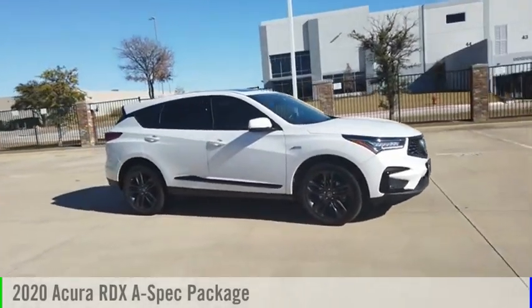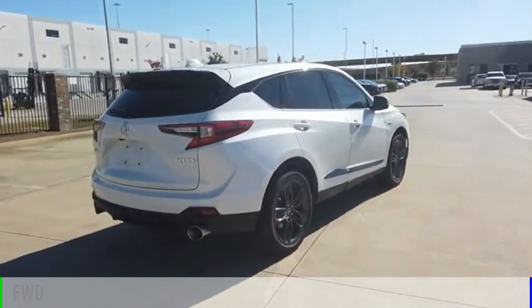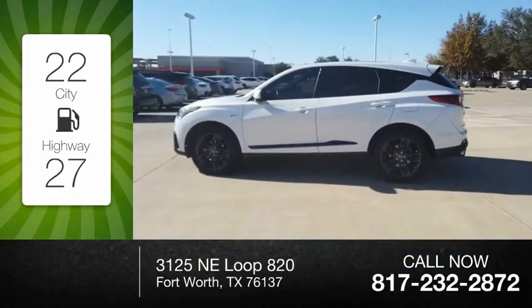Looking for the right vehicle? Check out the 2020 RDX. This vehicle is powered by a front-wheel drive, four-cylinder, 2.0-liter engine. Great fuel efficiency saves you money by requiring fewer trips to the gas station.